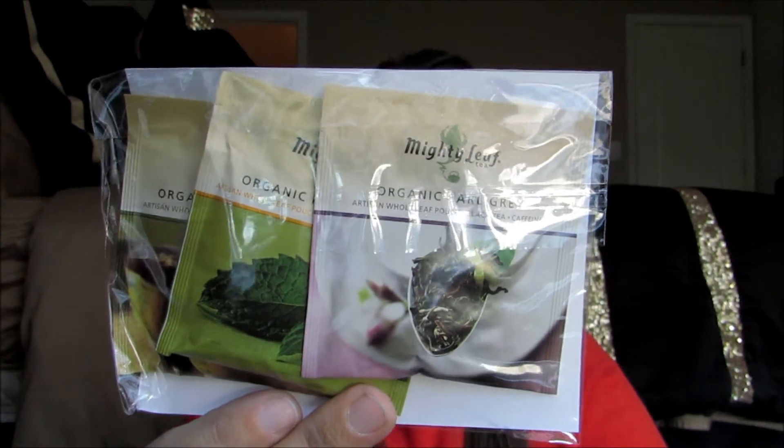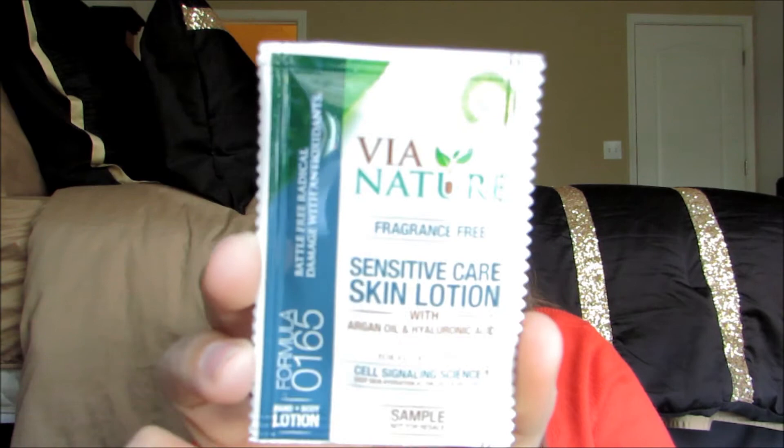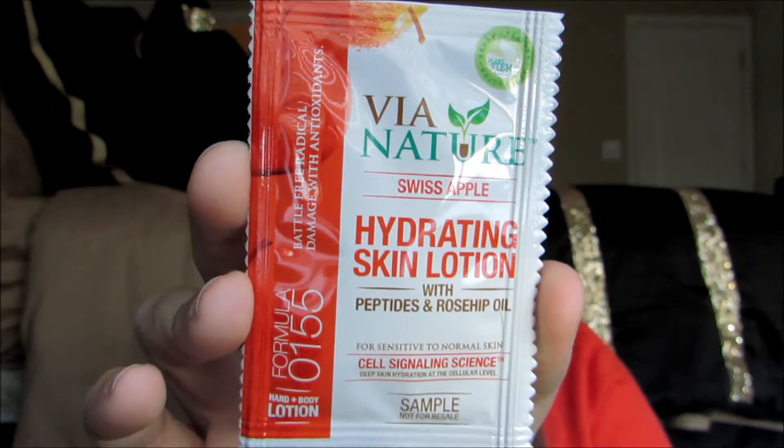It also has this little package of tea — Quit Tea — and another multi-pack of tea. I don't even think she's used her last one yet. Here's a sensitive care hydrating skin lotion with argan oil and hyaluronic acid — cell signaling science for all skin types. And then here's another hydrating skin lotion with peptides and rosehip oil — a sample to battle free radical damage with antioxidants.